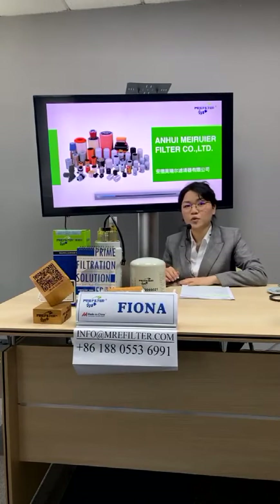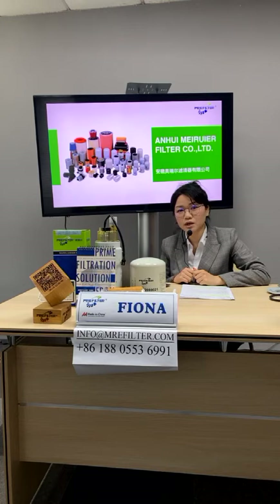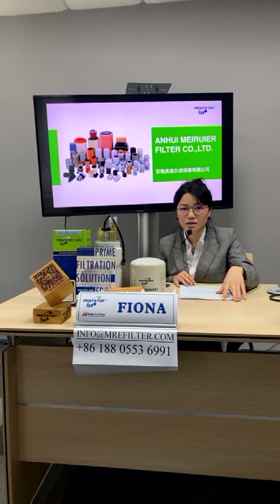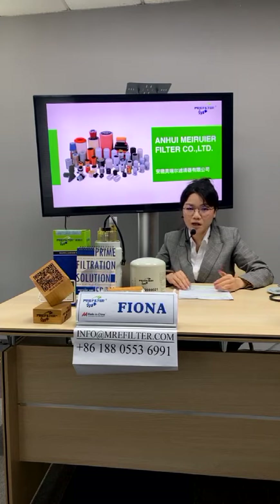Hello everyone. Welcome to our live show. This is Anquimira FuelTech Company and I am the host today. My name is Fiona, and our contact email and number is below the screen. If you have any questions about us, you can comment below in the chat.